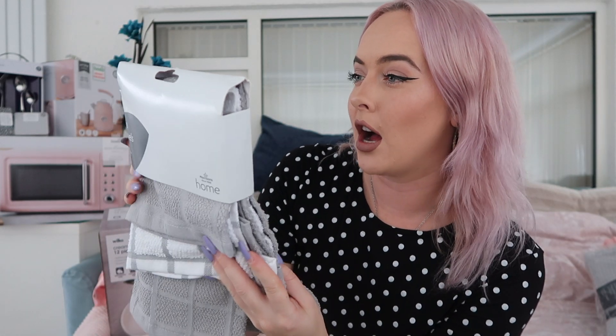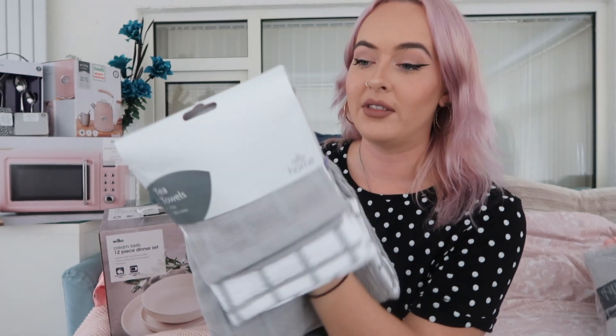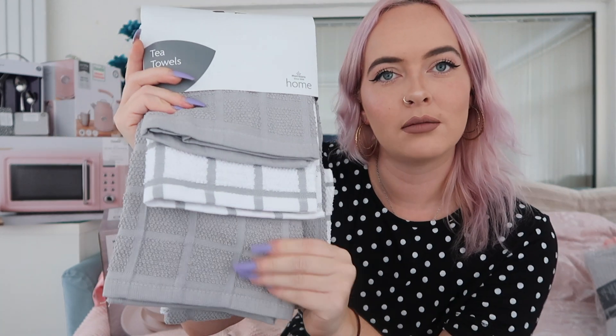Moving on to kitchen stuff, which is my favourite. First up, nice and boring: three grey tea towels from Morrisons. One is white with a grey grid and the other two are grey with a grid pattern. They were about four pounds, possibly in the sale.